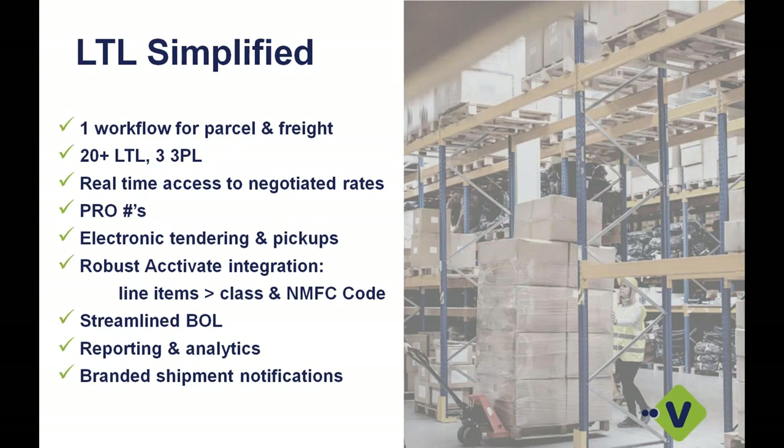When we talk about LTL — less than truckload — we are really the only platform out there that has a direct carrier integration platform built out with as many carriers as we offer. We have one workflow we'll take you through today, and it's really the same for parcel. We have about two dozen direct carrier integrations and about three different 3PL integrations. If you are working with any of those 3PLs, we can incorporate those rates for rate shopping and bill of lading generation. We offer real-time access to your negotiated rates — we are not a 3PL. We connect up to the API and show you what your negotiated rates look like.